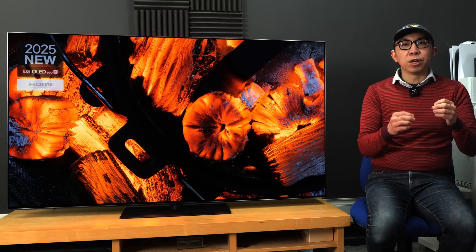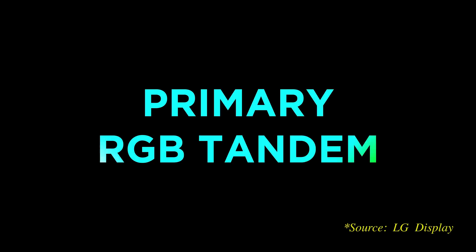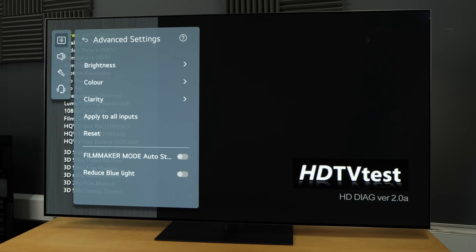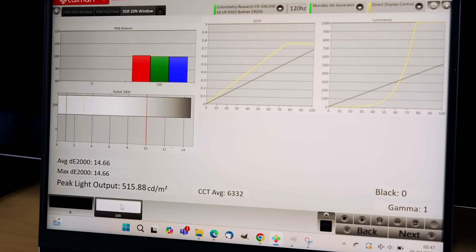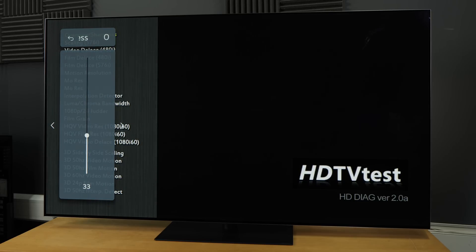To drive home just how bright the 4-stack primary RGB tandem OLED panel on the G5 is, the default OLED brightness value of 80 in SDR filmmaker mode measured more than 500 nits, so you should definitely lower the value to at least the mid-20s when watching SDR content in a dark room.